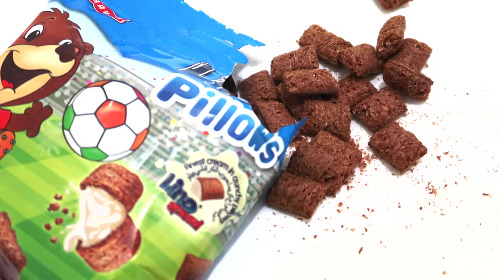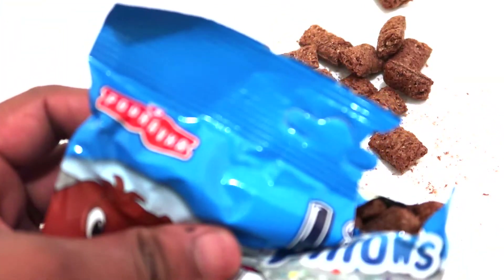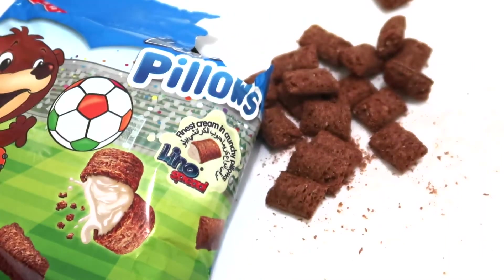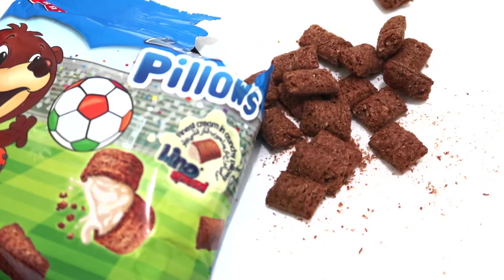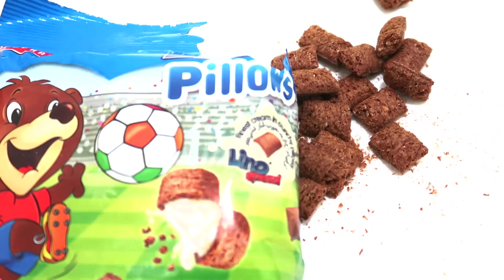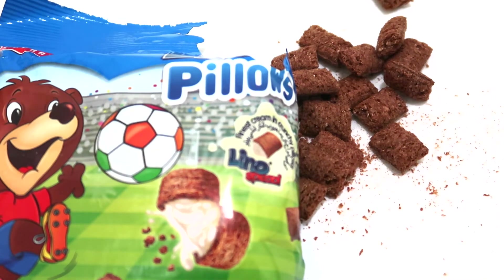Alright, so do try this — it's crunchy, it's milky creamy, not that sweet. I still can't read the brand name, Podravka I think — it's Croatian. Thanks for watching, do try the Lino Pillows, I love the cute bear! Please do subscribe to Snacking World for more reviews. Bye!